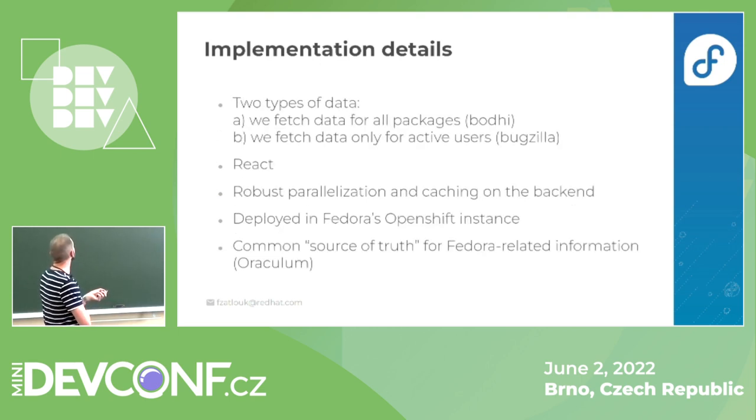Here are some implementation details. We basically have two types of data. The first type is where we fetch all the data for all packages, then process, parse, and display them to users. The second, more complicated type is where we fetch data only for some packages, because fetching everything would be too slow — for example, Bugzilla is very slow for fetching all bugs for all Fedora packages.